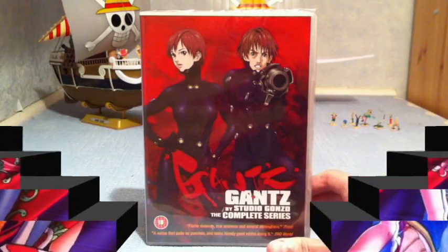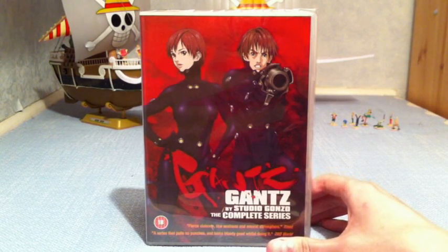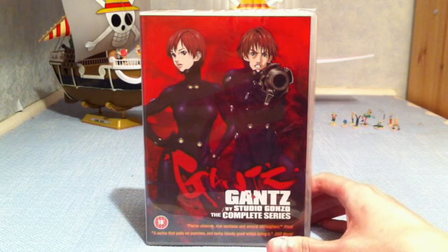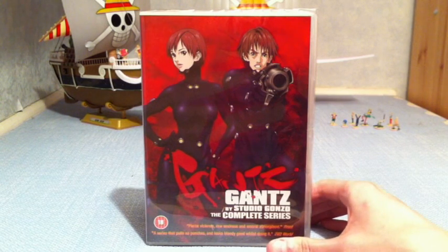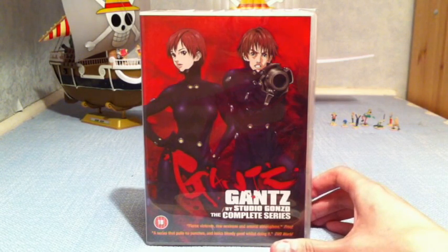Let's move on to the rest of the stuff I picked up in December and for Christmas. So here we are in the computer room. You're probably thinking there's a ship missing in the background — yes, the Thousand Sunny's rigging has gone, so it's off for repairs. Anyway, let's move on to what I picked up in December before we get on to the Christmas stuff.